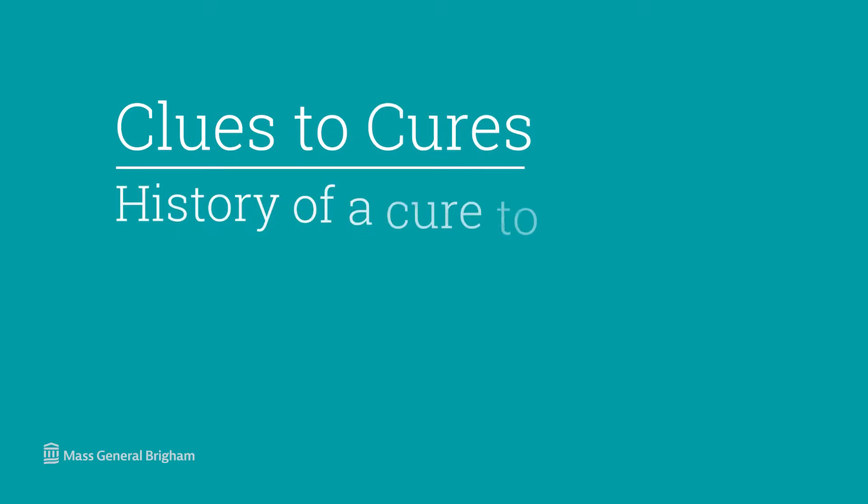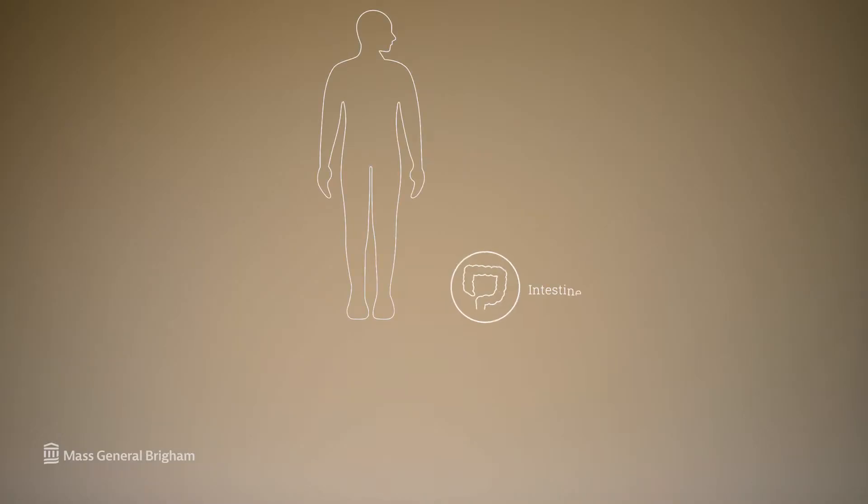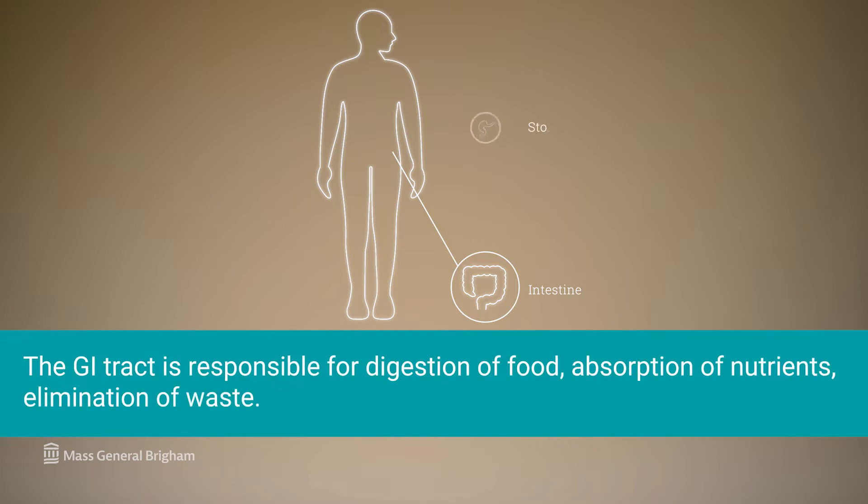Crohn's disease, unlike ulcerative colitis, can affect any part of the gastrointestinal or GI tract — all the way from your oral cavity to the end of your GI tract. The GI tract is responsible for digestion of food, absorption of nutrients, elimination of waste, and is a firewall, a defense system that stops pathogens and toxins from getting into our body.